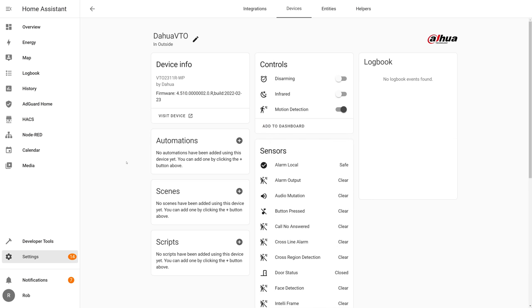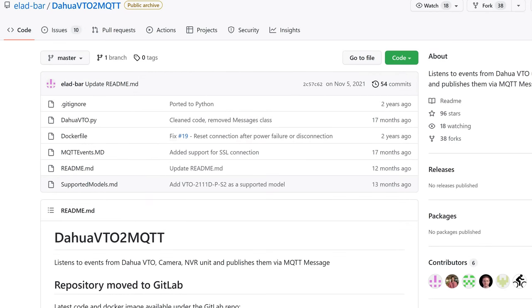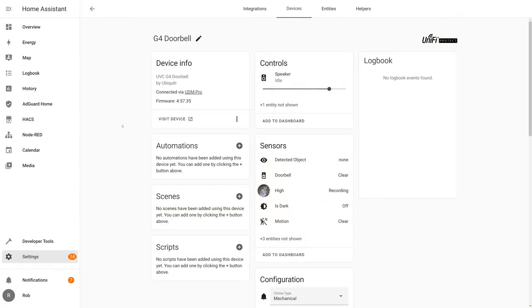Unfortunately, while that same integration can be used to import the DAHUA VTO, none of the motion or button press events work. I also tried using the DAHUA VTO to MQTT custom add-on and tried setting up a SIP server using Asterisk to get button presses into Home Assistant, but nothing worked. I literally spent an entire workday trying to make the DAHUA VTO work with Home Assistant, but ultimately failed. It's not impossible, it's just not straightforward and not something I could do in a time-efficient manner.